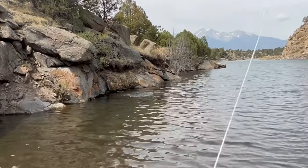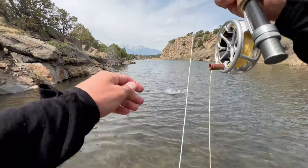There we go. That's a big fish. That is a big brown trout.